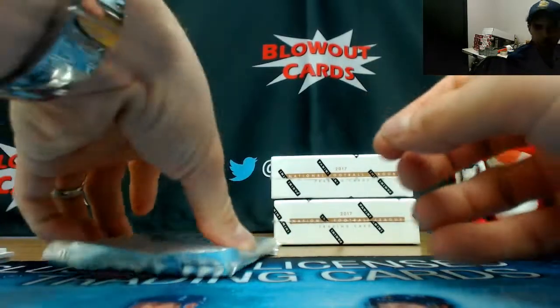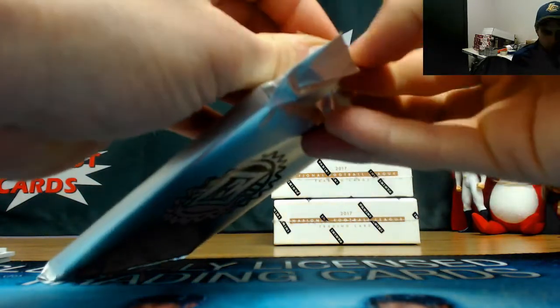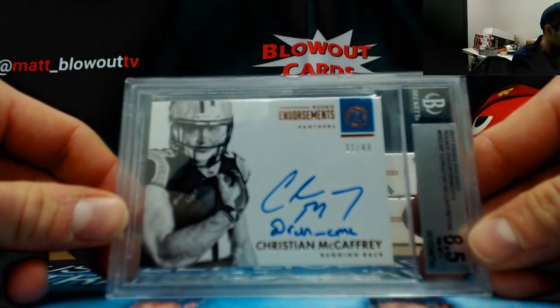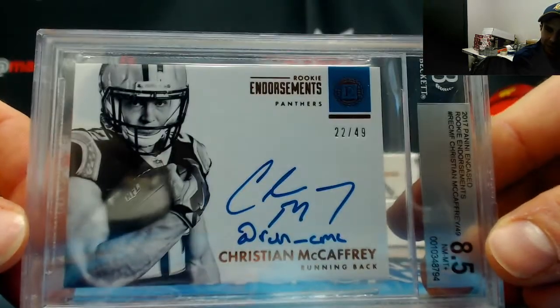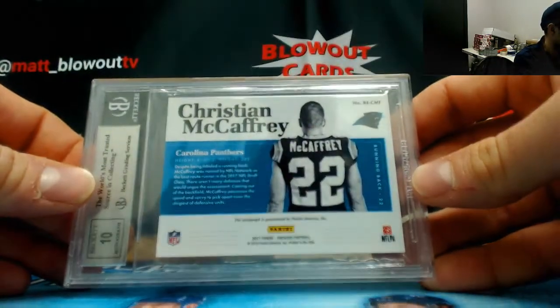Sammy Watkins base card Rams — this stuff is loaded with good names, guys. Another one — 22 of 49 — Christian McCaffrey at run underscore CMC. That's a pretty good Twitter handle name. Christian McCaffrey — goes to NASA. 8-5-10 on that one.